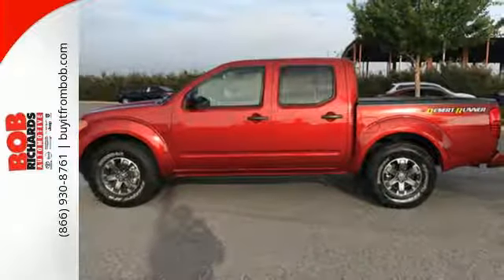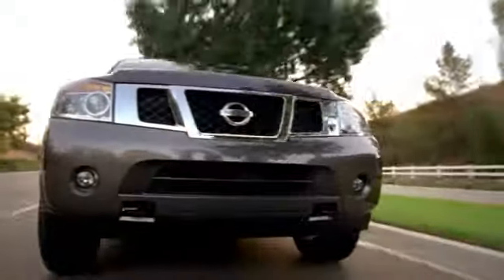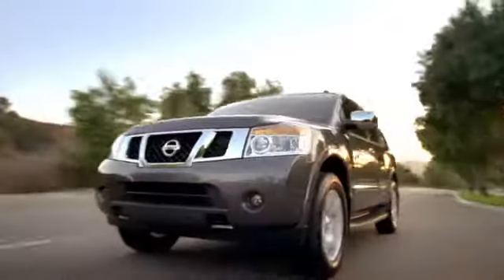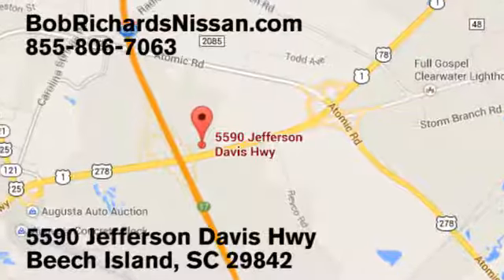Get behind the wheel of this Frontier today. Bob Richards Nissan is the area's number one volume dealer for new Nissans. Come see us today at 5590 Jefferson Davis Highway in Beach Island, South Carolina.